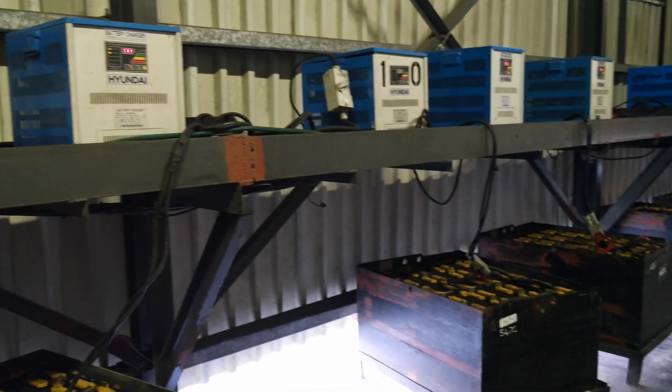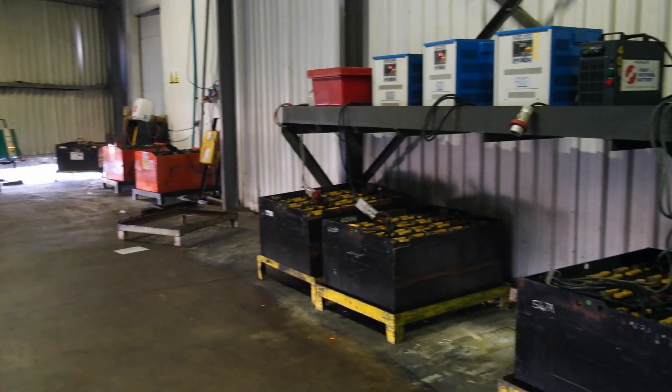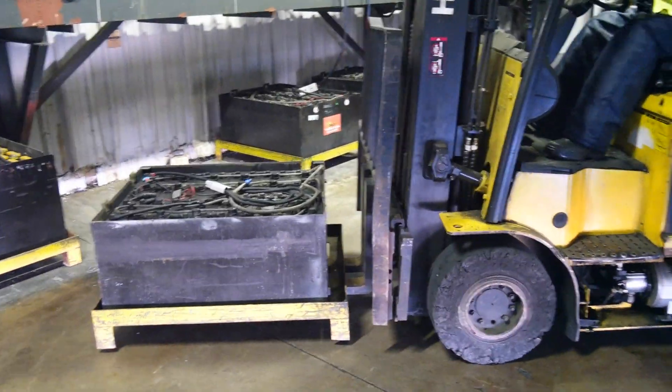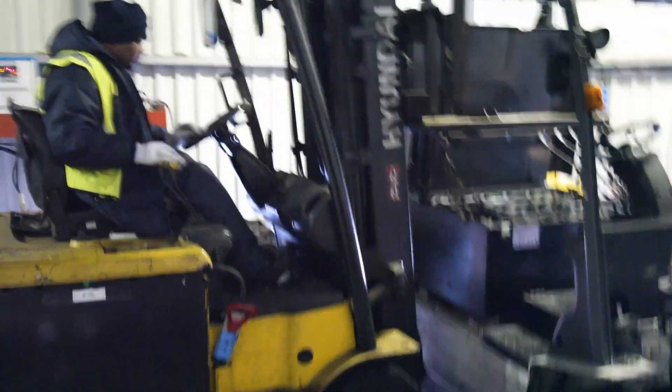To cover a 24-hour shift, you need at least three lead acid batteries per forklift: one in use, one charging, and one cooling down. Battery changes are time-consuming and require heavy lifting equipment.